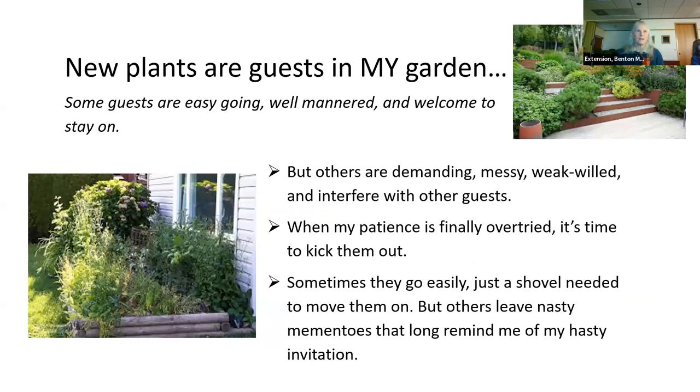Plants are guests in my garden. Some guests are easygoing, well-mannered, welcome to stay on. But others are demanding, messy, weak-willed, and interfere with other guests. They demand water, extra fertilizer. They are messy, dropping things, flopping. Weak-willed: from one year to the next I'm never sure whether it's going to come back. They interfere with other guests, send out runners, lean on other plants. When my patience is finally over-tried, it's time to kick them out. Sometimes they go easily — just a shovel needed. But others leave nasty mementos that long remind me of my hasty invitation.